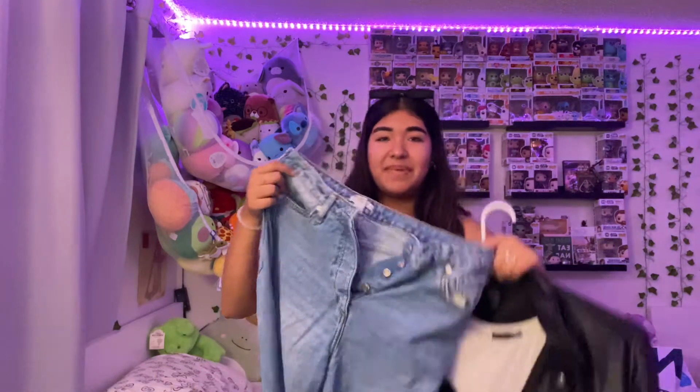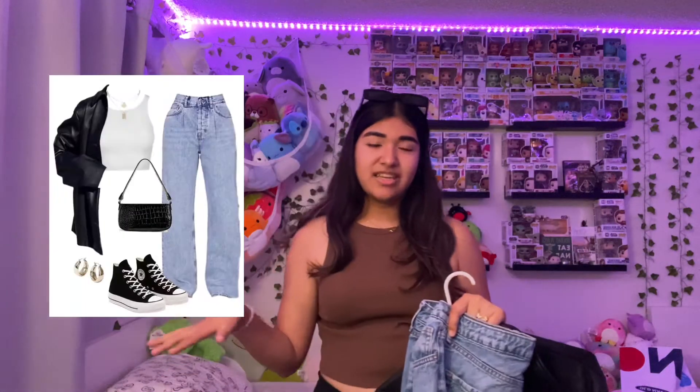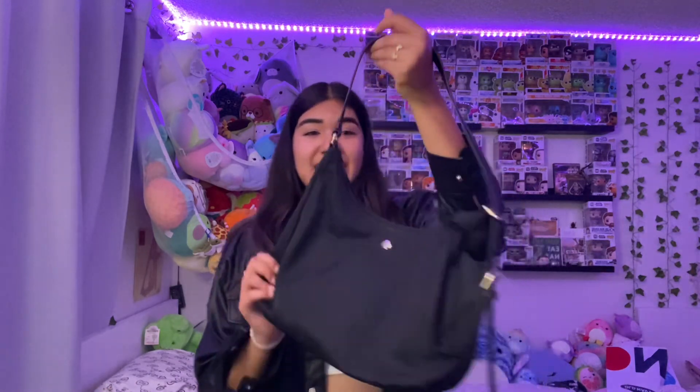For outfit number two I have this leather jacket from Target, a white shirt from Cotton On or Forever 21, and pants from Target. I also have Converse and the same accessories as in the photo. This is outfit number two and it's also a success! Same Kate Spade bag, leather jacket from Target, shirt from Cotton On or H&M, pants from Target, same Converse shoes and jewelry.